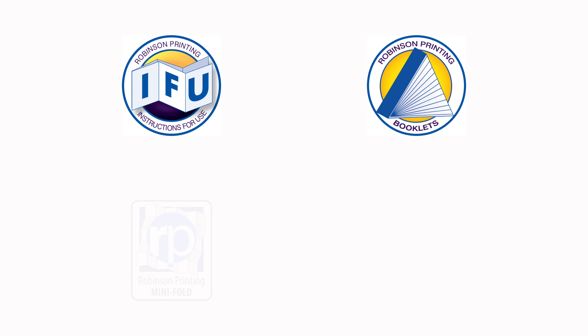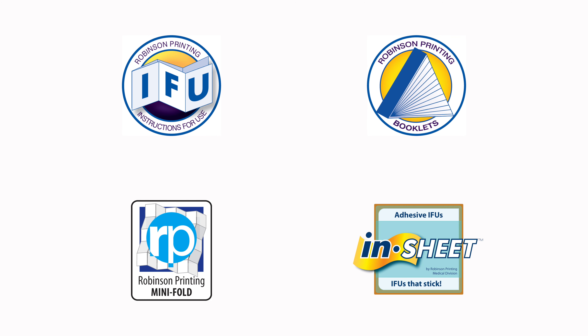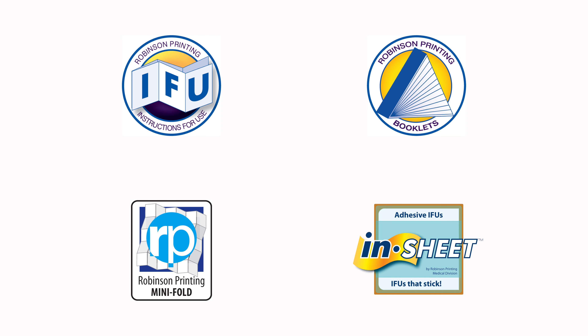Now there are a handful of different formats and sizes for these important items. Map folds, booklets, miniature folds, and unique adhesive product instructions are just a few of the most popular formats that are manufactured today.